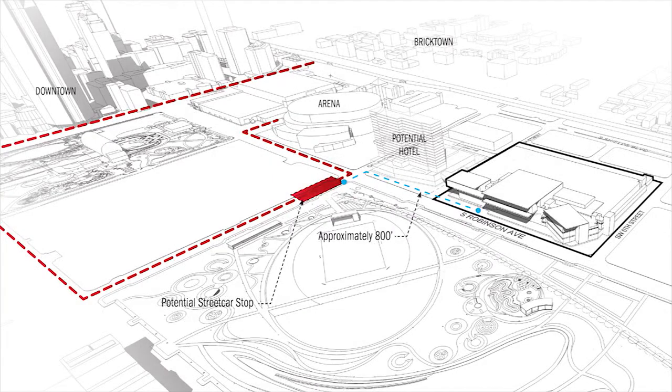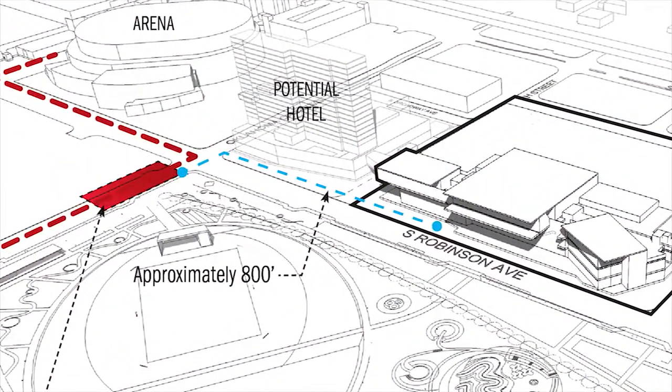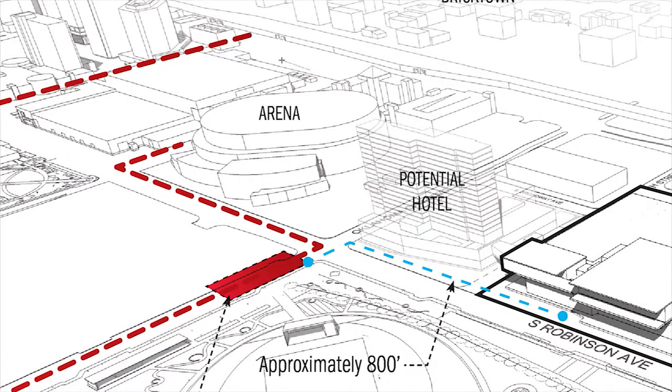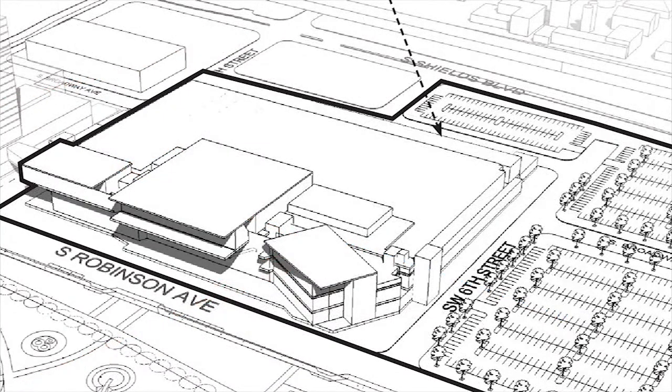The streetcar is going to be extremely important for the user experience as we arrive at the new park and walk to the front door of the convention center. Right now, where the streetcar is sited, we have about an 800-foot walk past the potential new hotel development to the front door of the convention center, adjacent to the park plaza on the northeast corner of Robinson and Oklahoma Boulevard. Making sure that is a comfortable walk and a first-class experience is a priority.